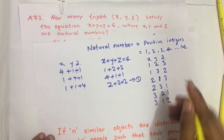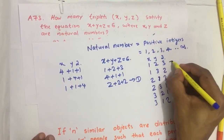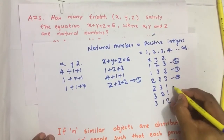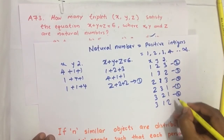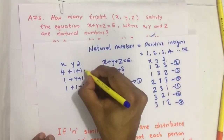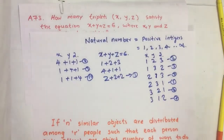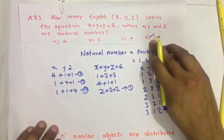So the total number of combinations possible is 1, 2, 3, 4, 5, 6, 7, 8, 9, 10. So our answer is option D, which is 10.